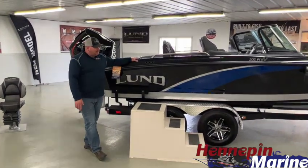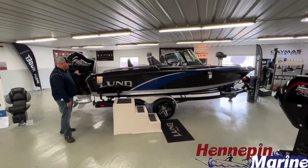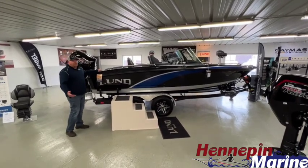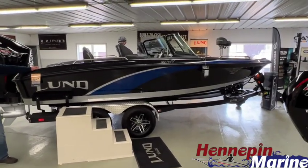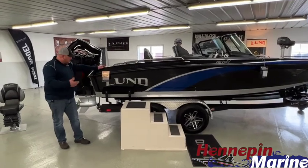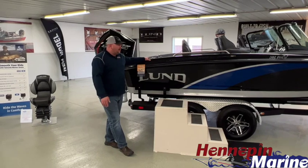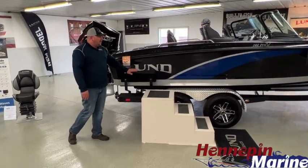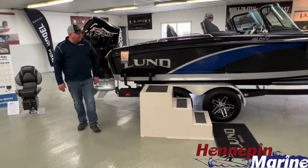Currently I'm standing next to a 2022 Lund 202 Pro VGL, powered by a Mercury 300 Pro XS. This is your big water walleye boat, big water musky boat — you're going to be able to handle the Great Lakes and anywhere in between. It has trim tabs on the back for combating big waves and leveling your ride. This boat is tournament ready and big water equipped. We still have this one available in the black and blue color.